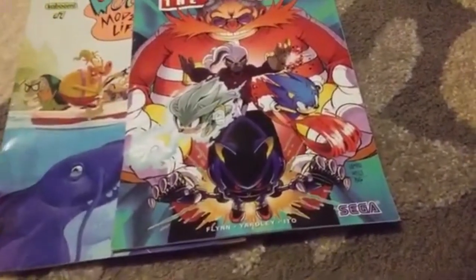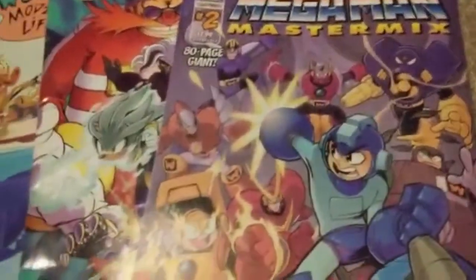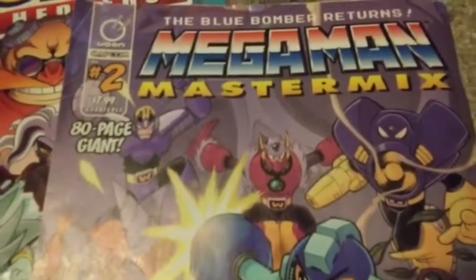And here's the first manga. It's Mega Man Master Mix issue 2 — an 80-page giant. The Blue Bomber Returns, Mega Man Master Mix.